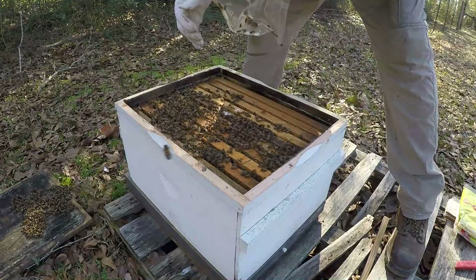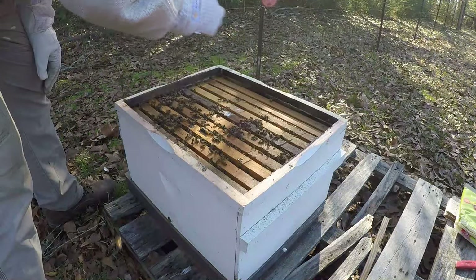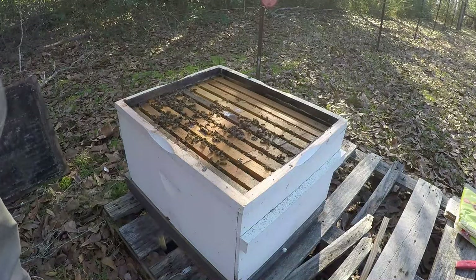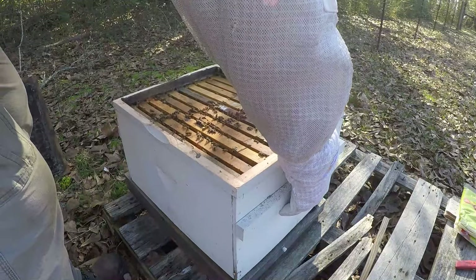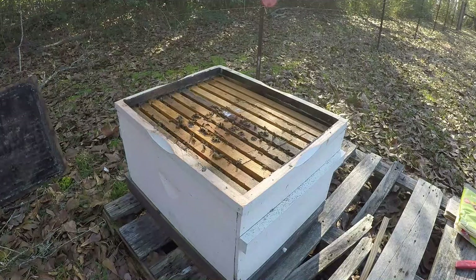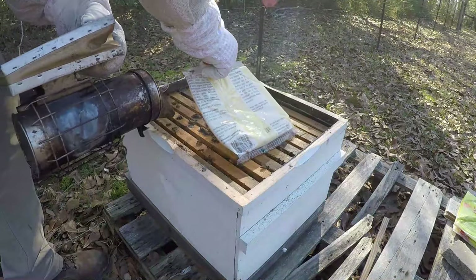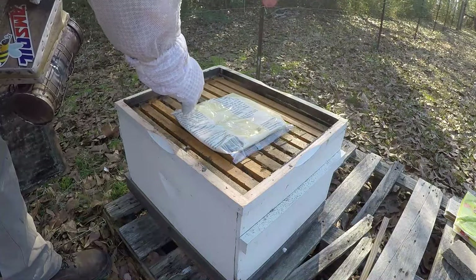These are some cold bees - you can tell they're in the shade. Now, I'm not putting any SuperDFM on - that's a 30-day regiment, so I don't put that on every single time I'm in them. They've got some weight, but that's bees and brood too, so I can't miscalculate that - it's not just honey. I want to make sure they've got food.